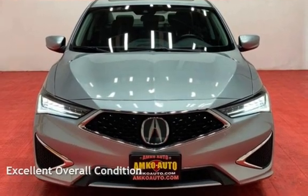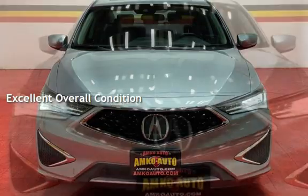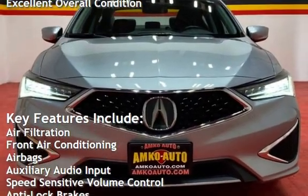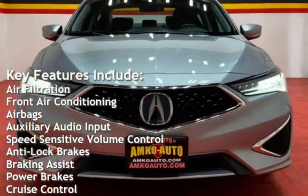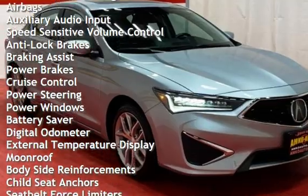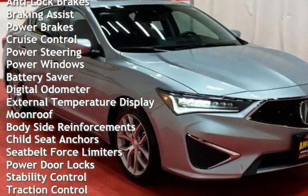This vehicle is in excellent overall condition. Key features include air filtration, front air conditioning, airbags, auxiliary audio input, speed-sensitive volume control, anti-lock brakes, braking assist, power brakes, and cruise control.